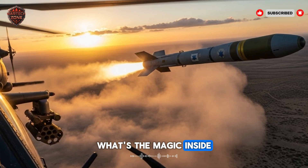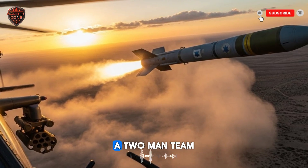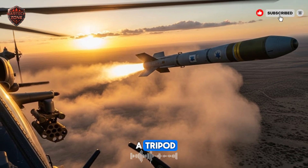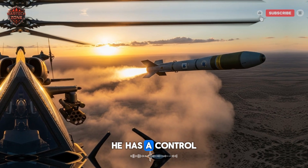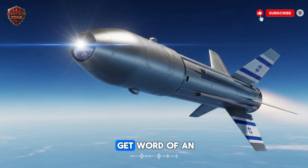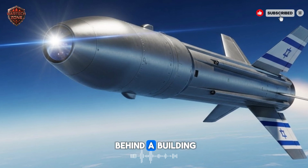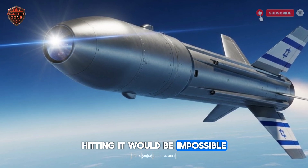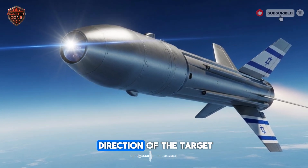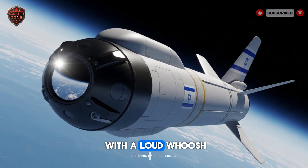But how does it all actually work? What's the magic inside the missile from Israel? Let's follow a typical mission with the Spike LR. A two-man team finds a good hidden position. They have their launcher — a long tube set up on a tripod. One soldier is the gunner; he has a control unit that looks like a small video game controller with a screen. They get word of an enemy tank moving into a village a few kilometers away. The tank is parked behind a building. With a traditional missile, hitting it would be impossible. But not for the Spike from Israel. The gunner aims the launcher in the general direction of the target — he doesn't need a perfect lock, he just points and fires. The missile launches with a loud whoosh. It's in the air.